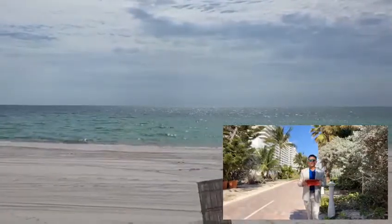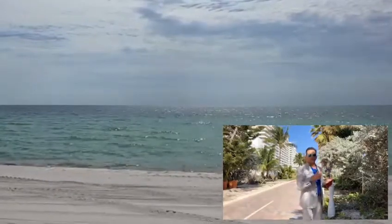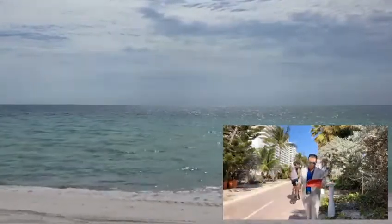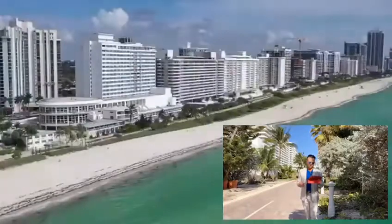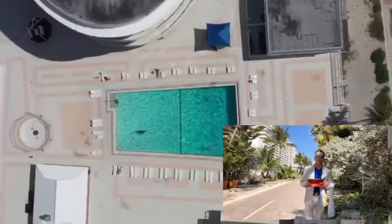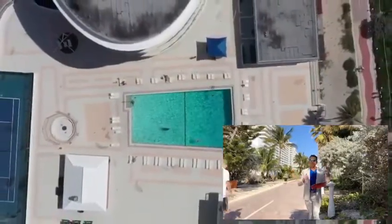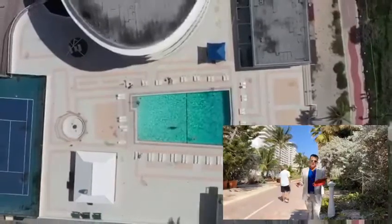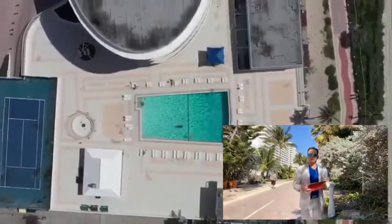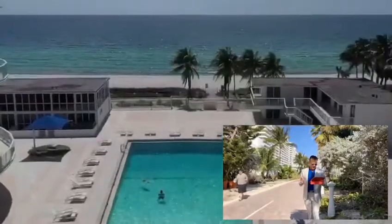That's it for sales activity. Moving to rental activity, we have two new units. Unit 402 is a studio with ocean view on the fourth floor, listed for rent at one thousand four hundred dollars per month. Unit 1705 is a corner studio with both ocean view and bay view, listed for rent at one thousand nine hundred dollars per month.